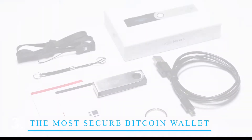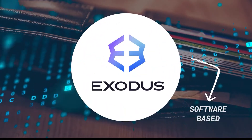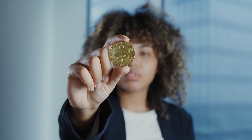The Material Bitcoin wallet is the most secure Bitcoin wallet, made of strong materials that will keep your coins from getting lost or stolen. The Material Bitcoin wallet has a security system built in to keep hackers from getting to your coins. You can also be sure that your wallet will look great wherever you take it because of how sleek it is.